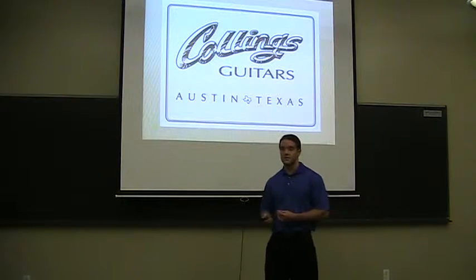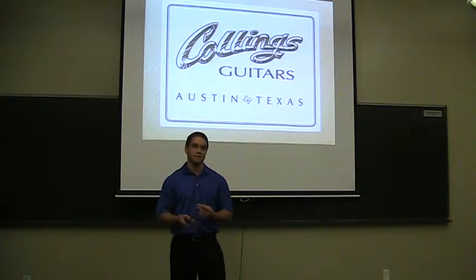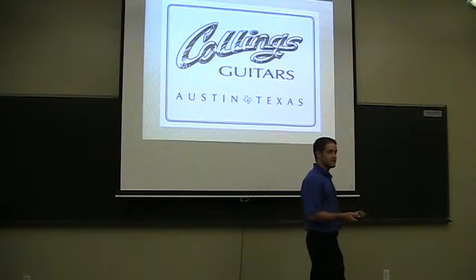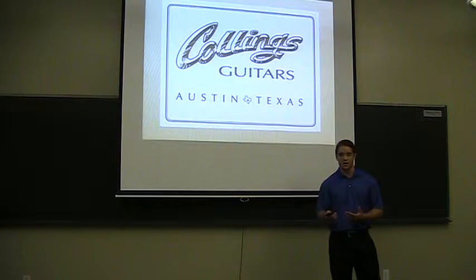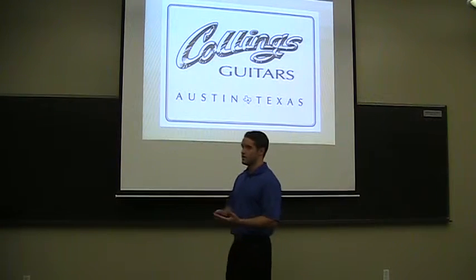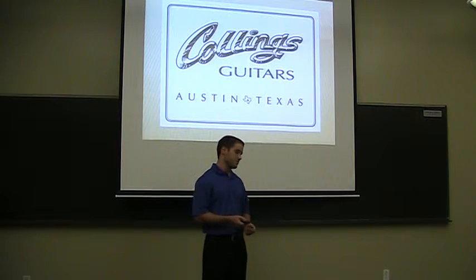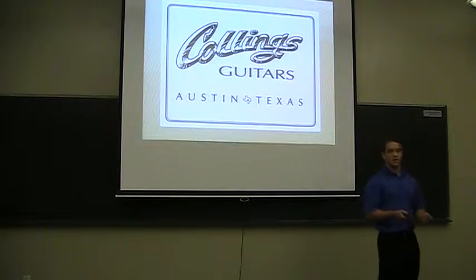Welcome to NAMM 2014. I'm Zachary Raiola, a luthier at Collins Guitars, but above that, I'm a guitar player and I've been playing guitars for nearly 15 years. I've played many guitars, but I truly believe that the ones we build in Austin are the very best. Today I'm going to highlight the need for Collins Guitars, compare them to others in the industry, and then emphasize the benefits of owning a Collins guitar.